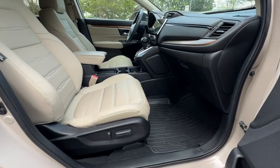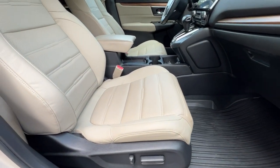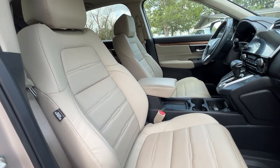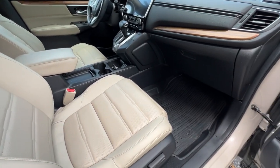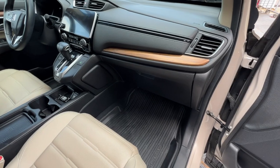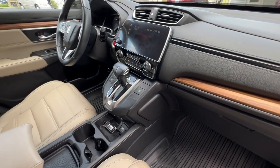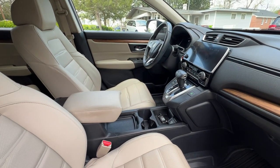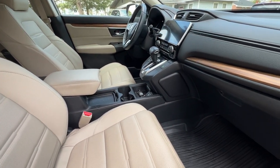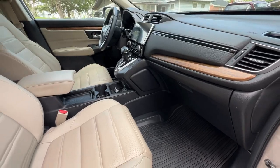Here's a shot of the passenger side — again, leather in excellent condition. We've got two keys for this vehicle. It also has remote start, push button start, and keyless entry. Lots of great luxury features.